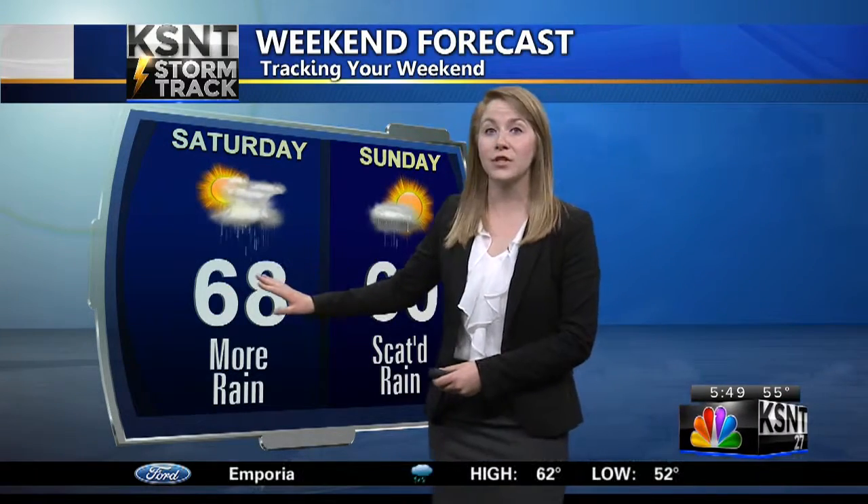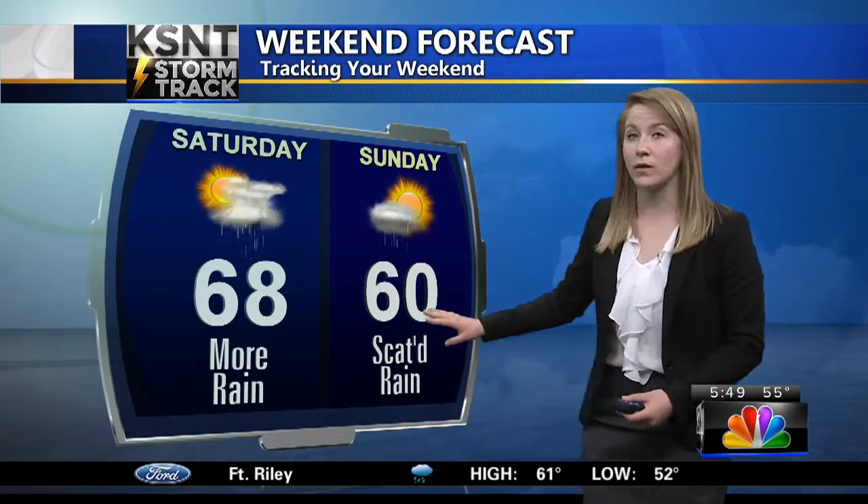For your weekend forecast, a high temperature this afternoon of 68 degrees here in Topeka, a little cooler up north. 60 tomorrow, so a little bit cooler. We do have rain chances for both days, but as we move into the afternoon hours today, this rain should get out of our forecast, which is great.